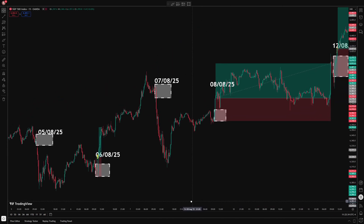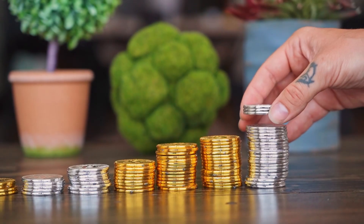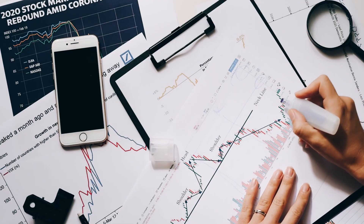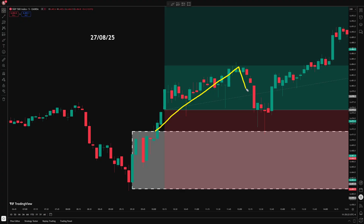August was my second profitable month in a row trading the opening range breakout strategy. The results were steady and positive, and in this video I'll walk through each trade from the month and review how the bot performed. At the end, I'll also talk about an improvement idea that I plan to test out next.